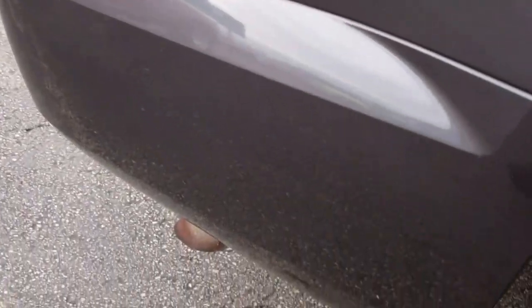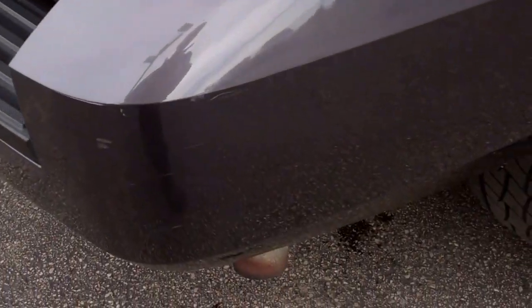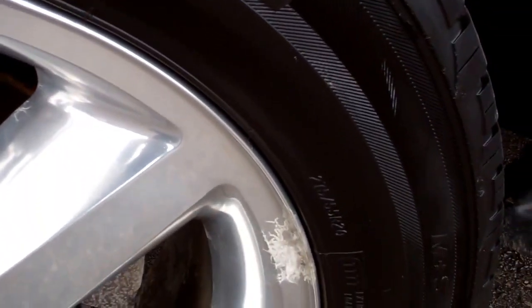You can see the back tires have just as much tread as the front, and the back rims are in about the same shape as the front ones — a little bit of corrosion but overall very nice.